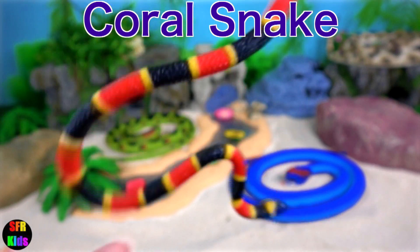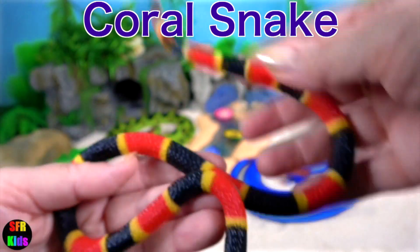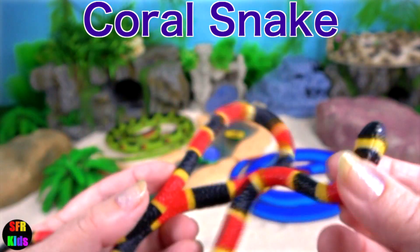Coral Snakes are a venomous snake that live in North America. They are members of the cobra family.